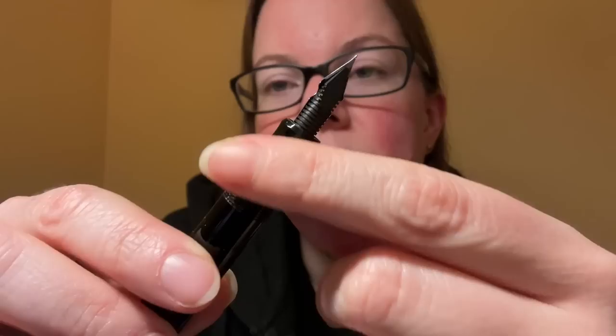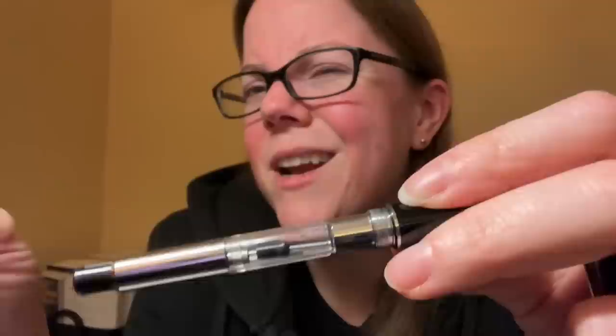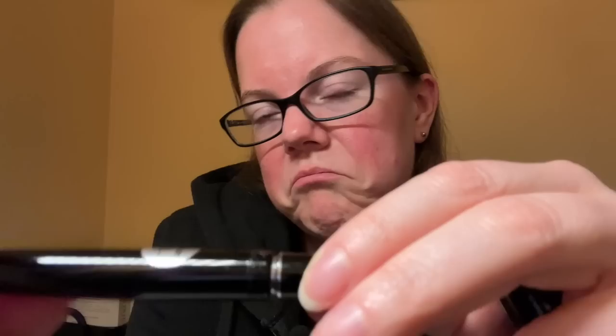And then — you knew it had to be here — this is the Pilot Custom 912 with the FA nib and an ebonite feed. This pen usually comes with a plastic feed. This ebonite feed I purchased from nibsmith.com, but it's from Flexible Nib Factory — nibfactory.com, I think. 3am brain, guys. So Con70 — which I don't absolutely adore, but you know, whatever, good enough.